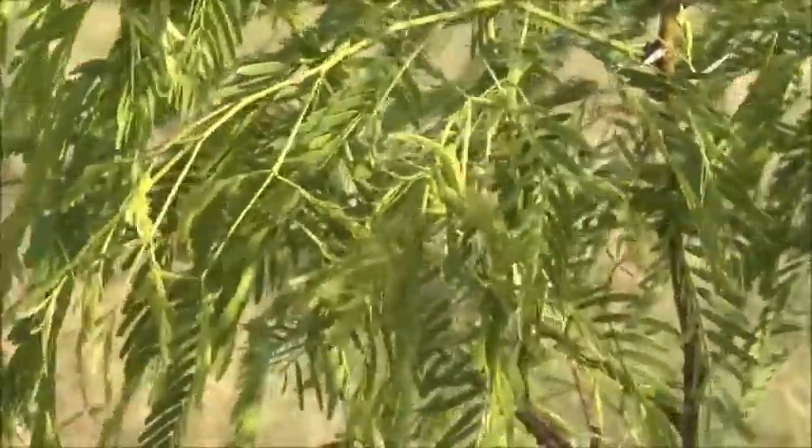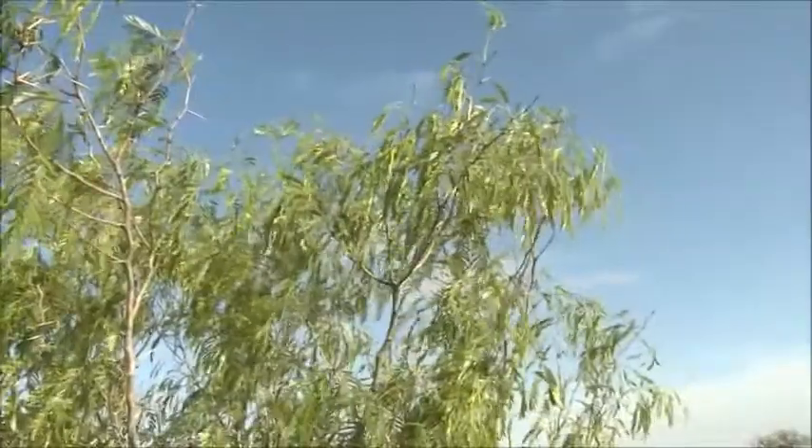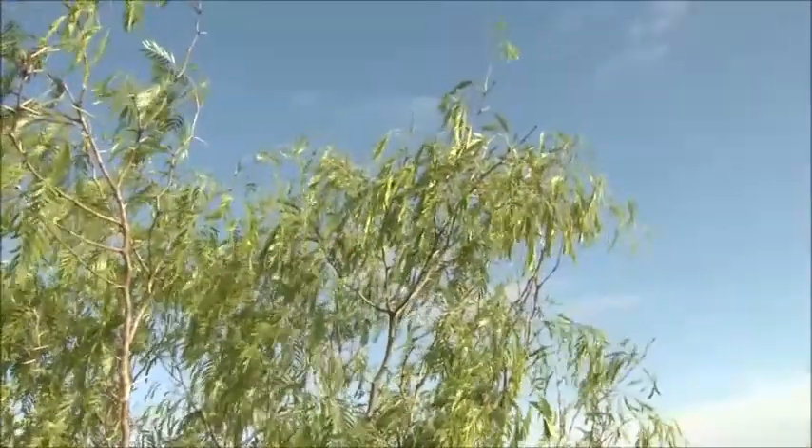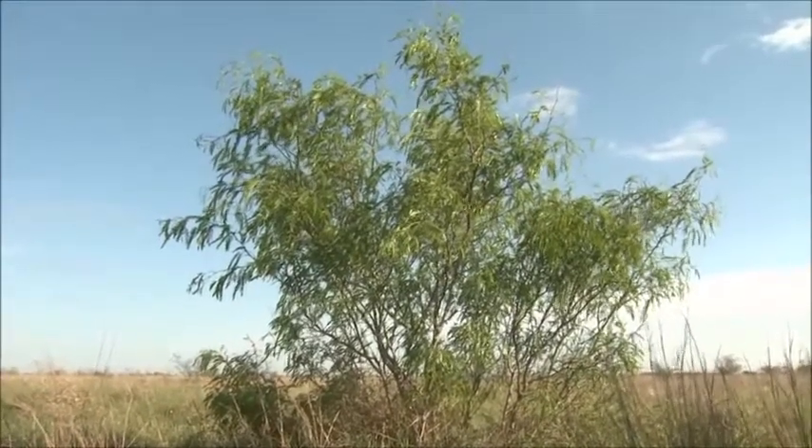Why is timing so critical on the application of Sendero? With mesquite control, probably the number one thing to look at is proper timing. We want to look at the time of year we actually start spraying — we count back from bud break, waiting for full leaf development and dark green leaves. Once we get those dark green leaves, we know the leaf is fully developed and carbohydrates are moving down into the root system. Since we want to kill that root system, we have to have carbohydrates moving down into it, making timing very critical.